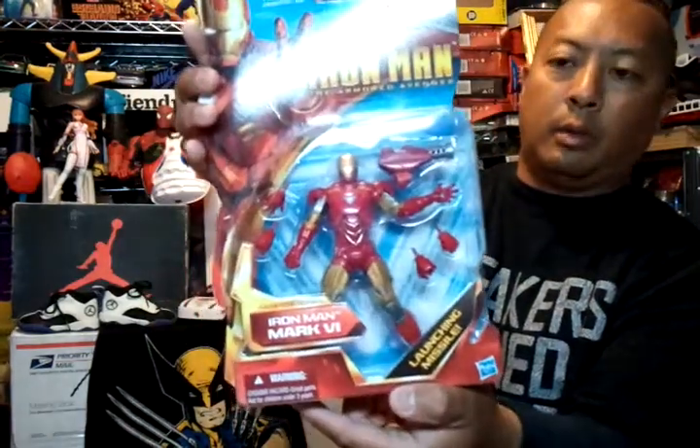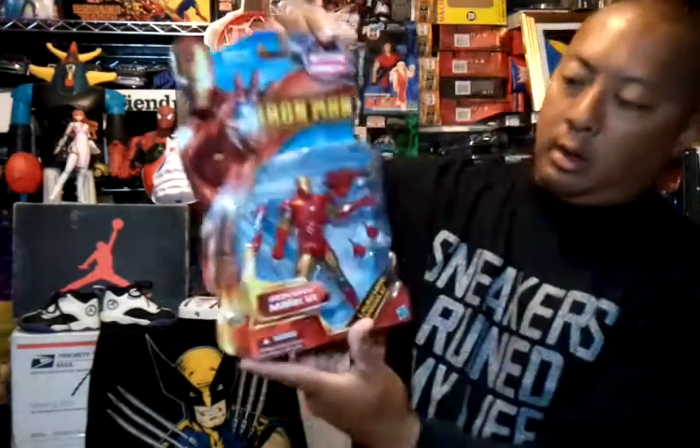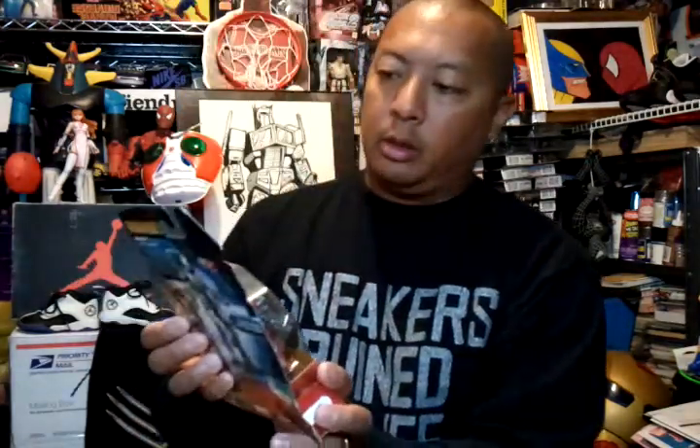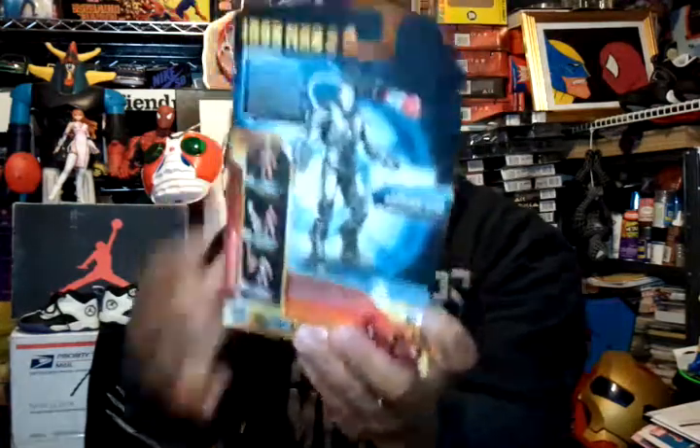Then I found an Iron Man Mark VI for $5.90 — pretty cool, comes with a launching missile. I also found a couple more Iron Man 3-inch figures for $2.38 each, then I got a War Machine for $2.38 as well — got two of those.